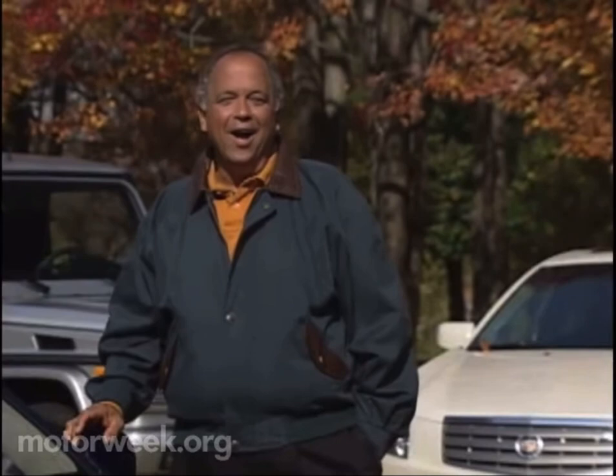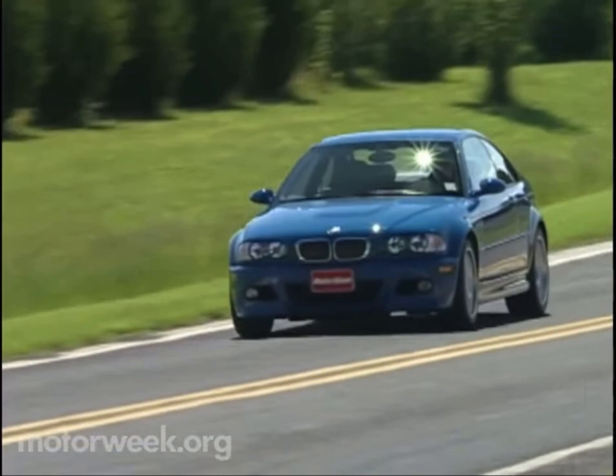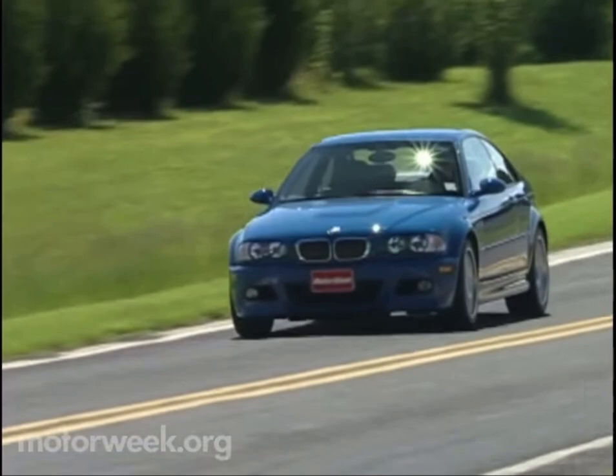I hope you'll join us next week for more MotorWeek, when we'll test BMW's M3 Coupe and Convertible, as well as Mitsubishi's Lancer OZ Rally Edition. I'm John Davis — we'll see you then.